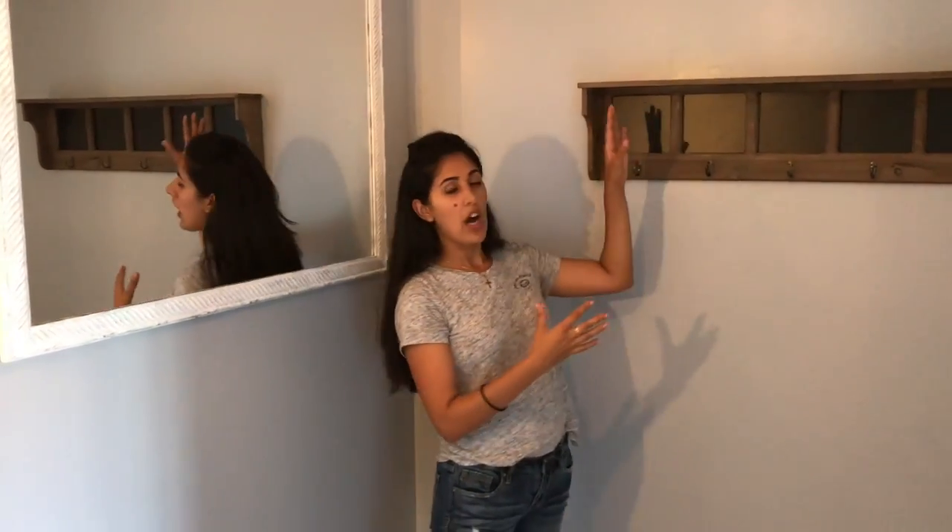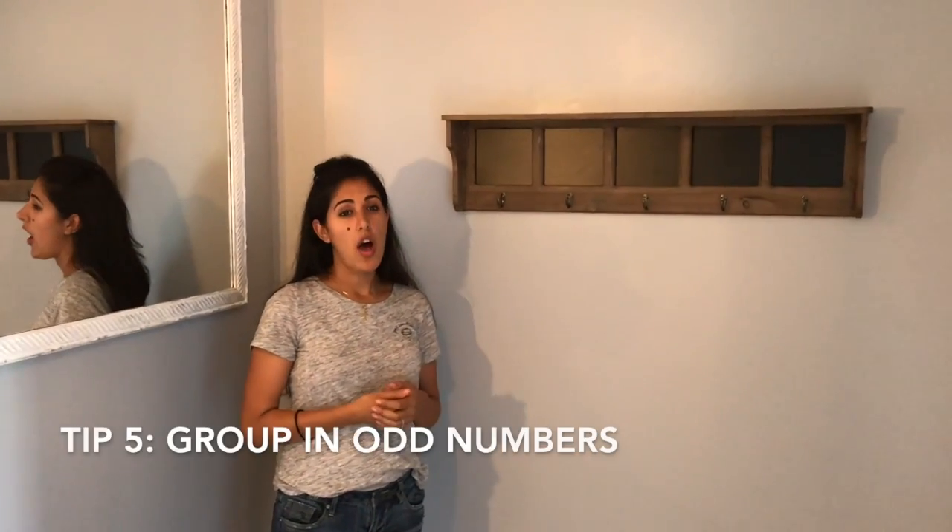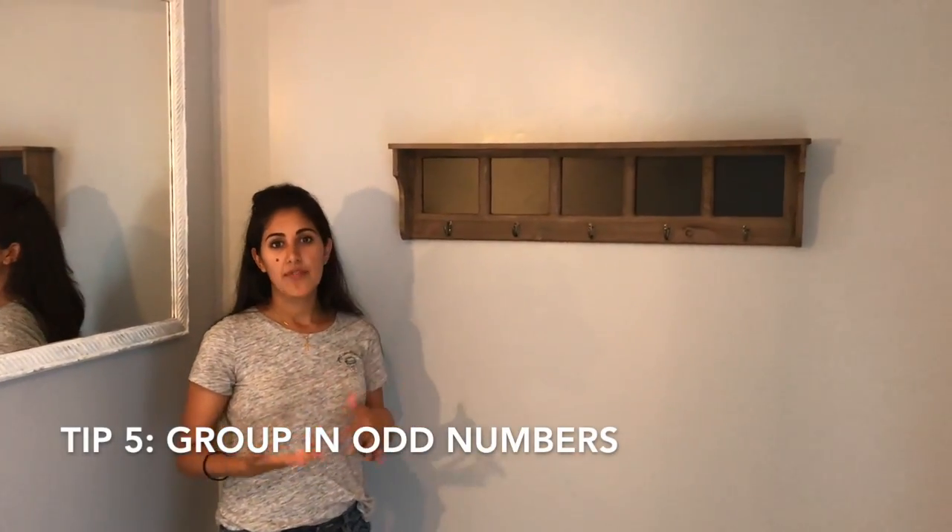When you're grouping things on a shelf, you want to make sure you're grouping in odd numbers — one, three, five. For some reason it's more pleasing to the eye.